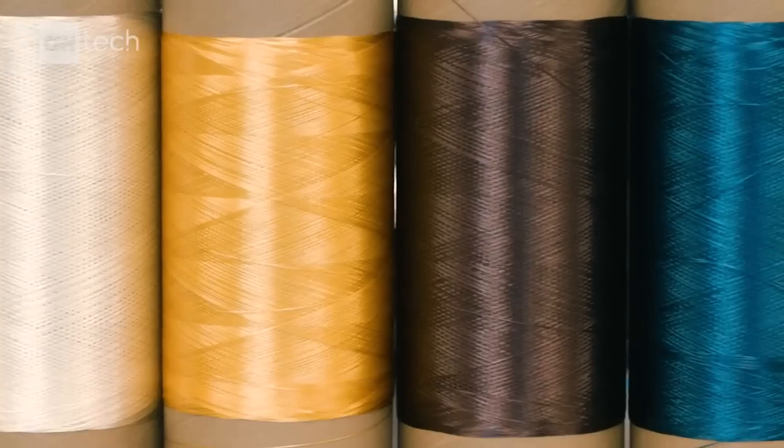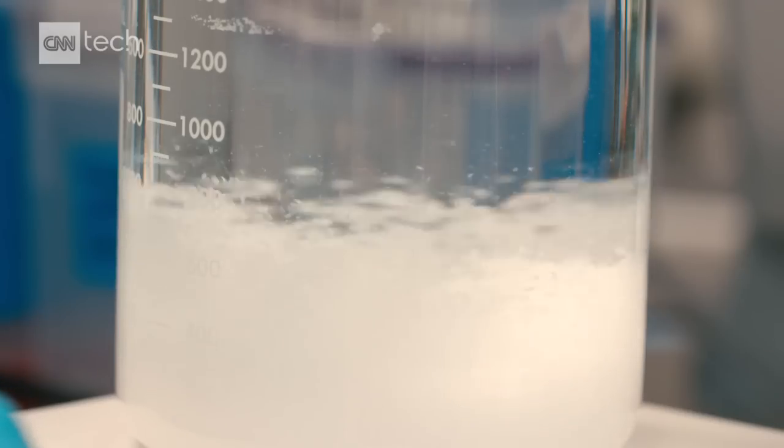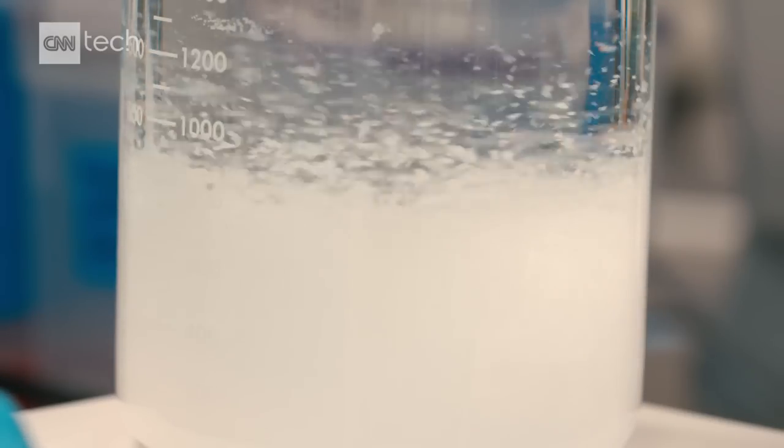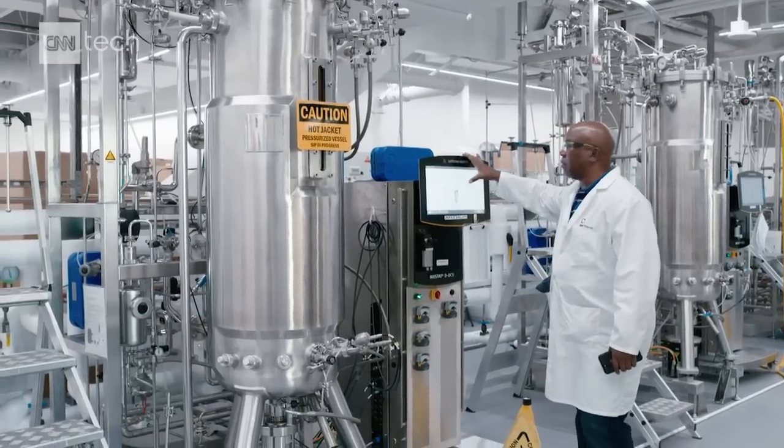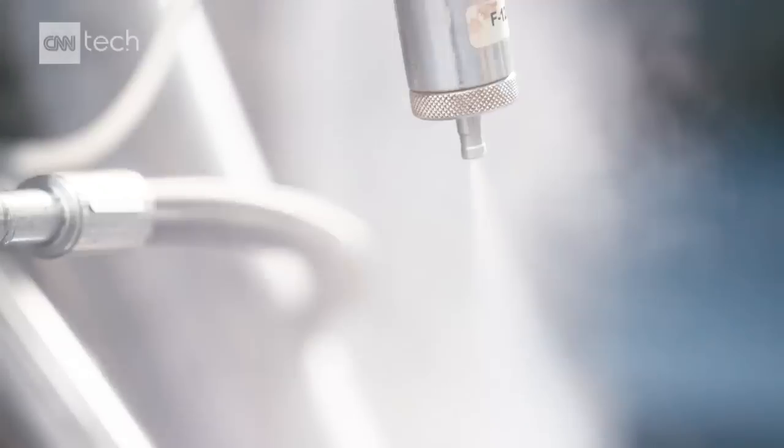Spider silk is surprisingly strong. Making it in a factory starts by isolating the proteins that make it so tough. They recreate them in these tanks using yeast and sugar. We're pumping sugar in continuously — the yeast are eating it, breathing in oxygen and out carbon dioxide. They're making more yeast and they're making silk. At the end of this, we'll harvest it out and purify just the silk away from everything else.